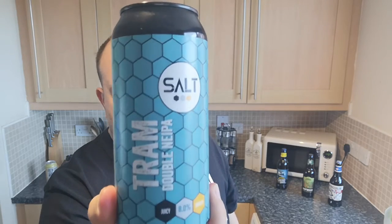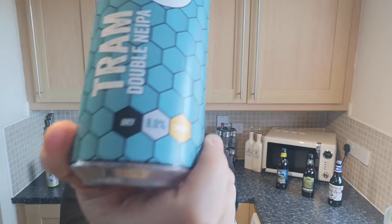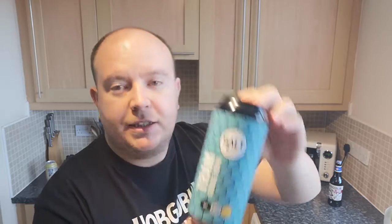It's from Salt Beer Factory and it's one of the biggies. It's Tram — a double NEIPA, a double New England IPA, and it is a whopping 8% ABV. I did the double IPA from Fourpure which is 8.3% before this. I actually thought this was 8.5%, so I thought I was doing the Fourpure — the weakest first — but it's not, it's slightly below at 8%. It cost £3.50 from Morrisons and it's still available there now.